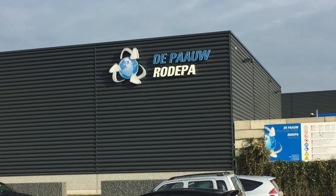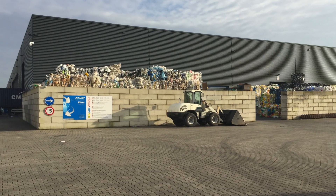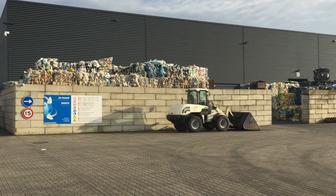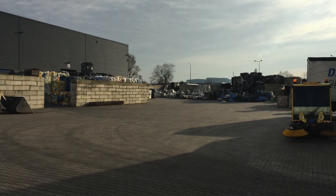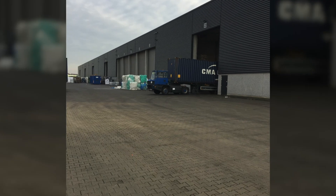We are in Holland, Hengelo, at Deepau Rodepa company. This is an example of expensive European recycling, exactly as many imagine it. Deepau Rodepa is a group of companies with recycling facilities in Holland, Slovakia and Italy.